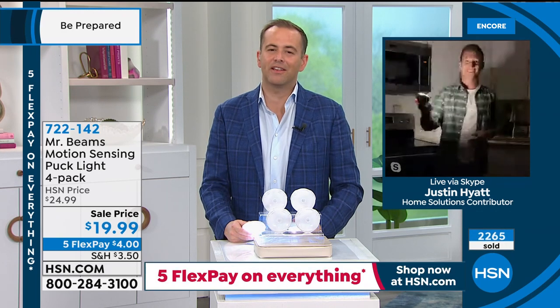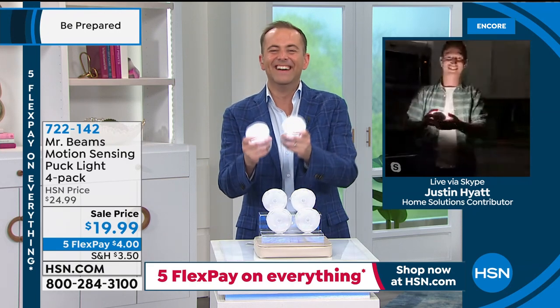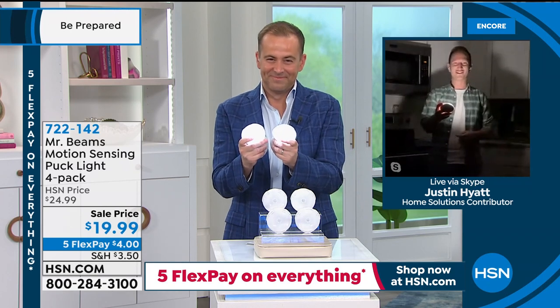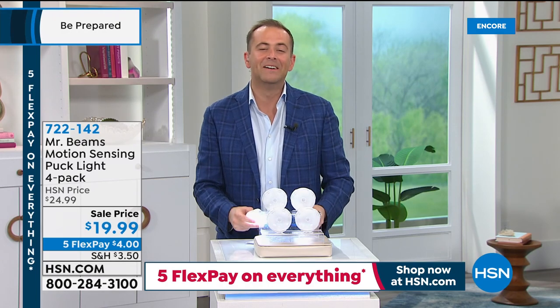Adam thanks Justin and closes the Mr. Beams segment. Viewers are encouraged to complete their order. Don't forget: $40 off your first single-item purchase if you apply for and get approved for the HSN credit card — you can start shopping immediately with all the perks and benefits.